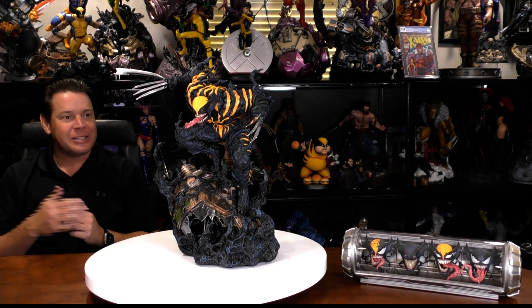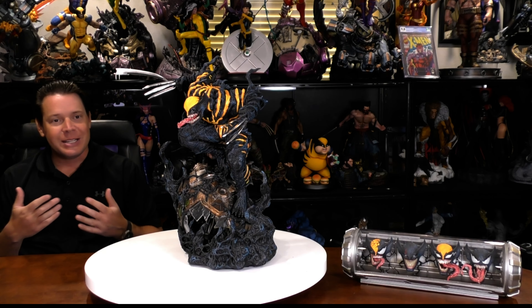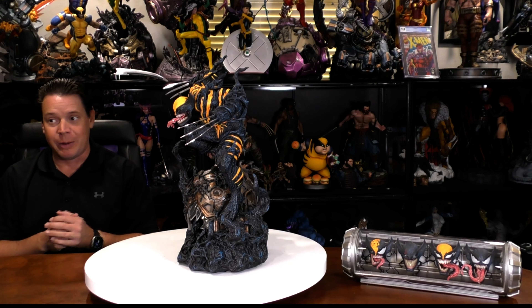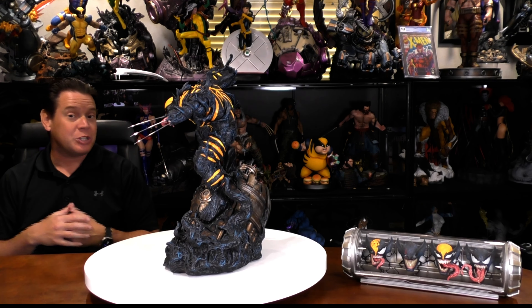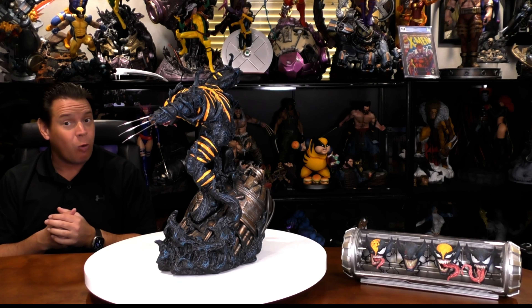Today we are looking at a custom Venomized Wolverine. But I always say Venomized is the wrong term, because to me, Venom is Eddie Brock in the symbiote, where this is more of a symbiote on Wolverine. And as I said, there's actually comic basis for this — and it's pretty cool comic basis. The events leading up to Knull, the God of the Symbiotes, who ended up being one of the most powerful and evil Marvel characters there ever was.